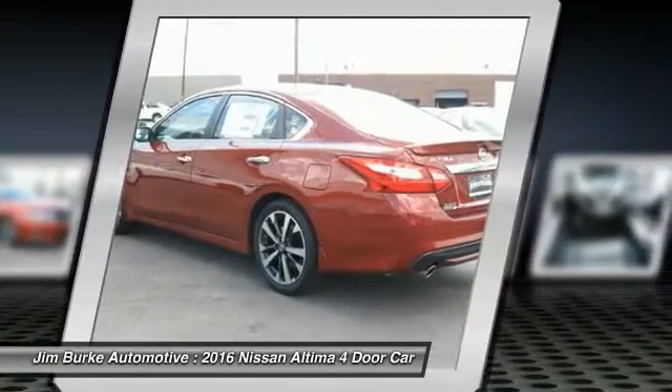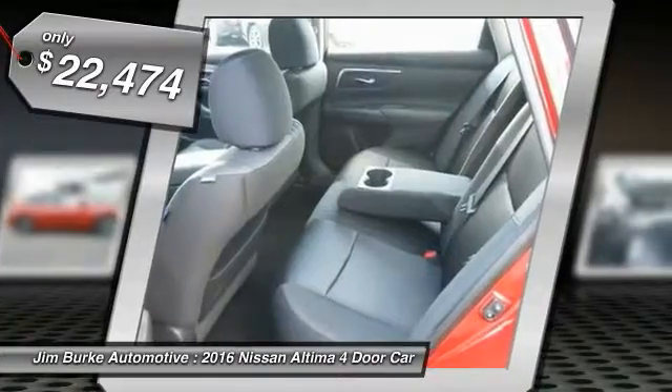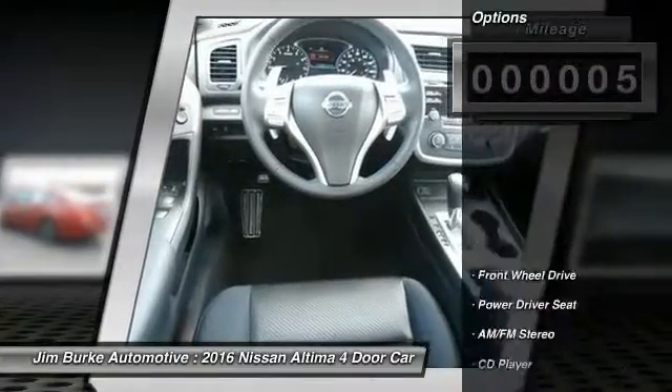The Nissan Altima is made to drive and built to last, and is priced below $25,000. This vehicle has less than 100 miles. Here are some of this vehicle's great options.